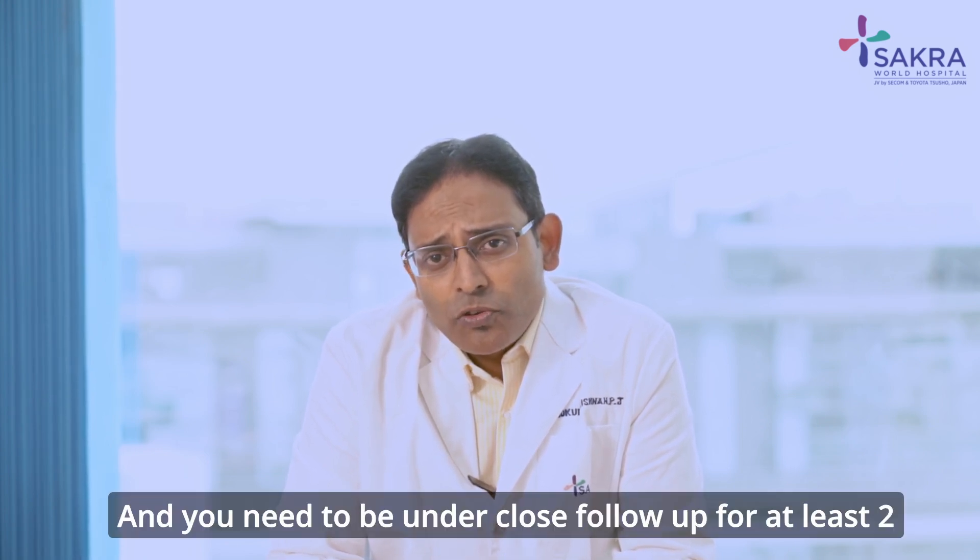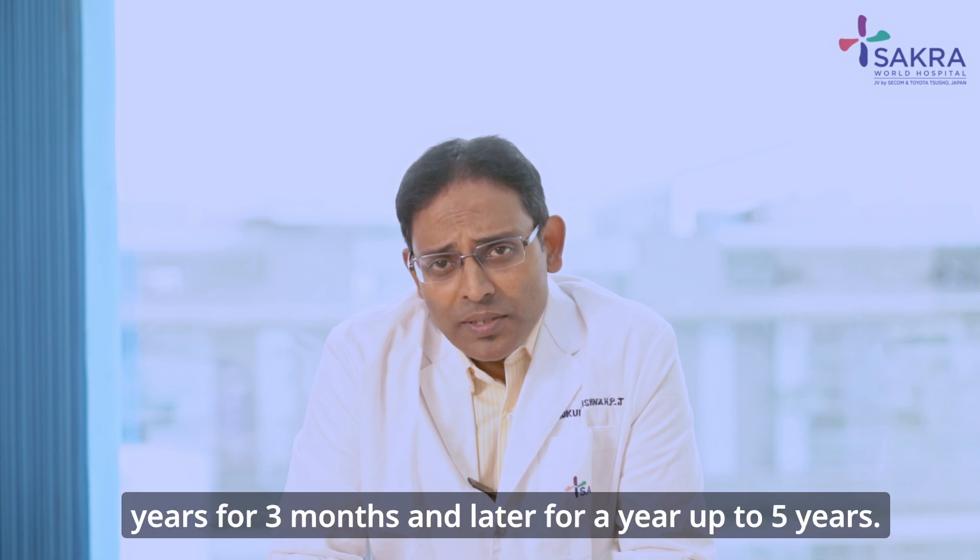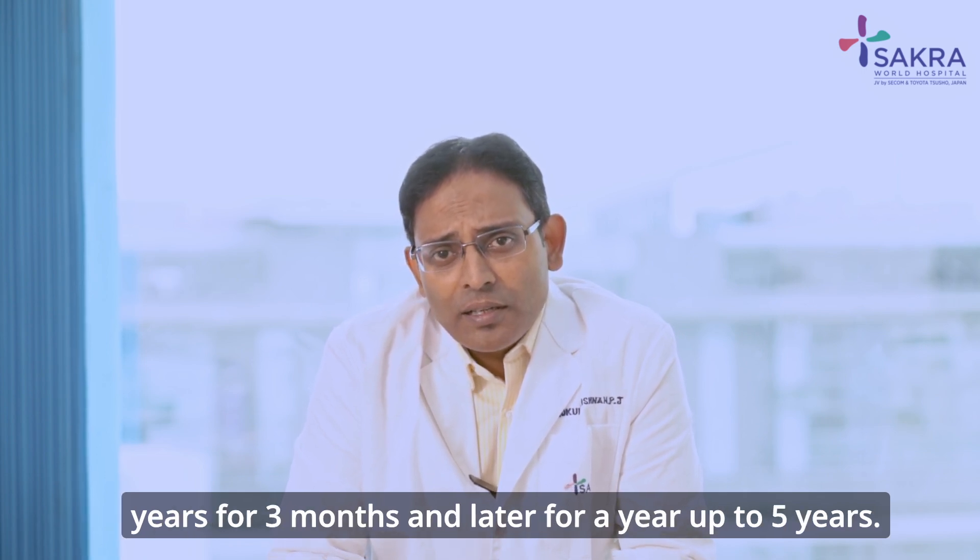You need to be under close follow-up for at least 2 years, every 3 months, and later annually up to 5 years.